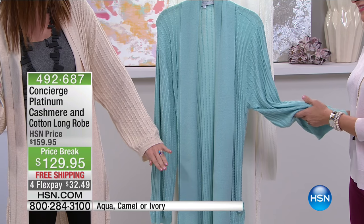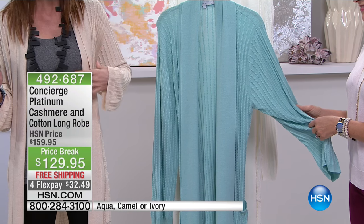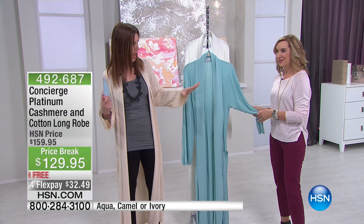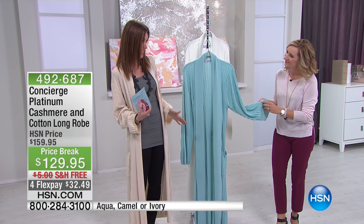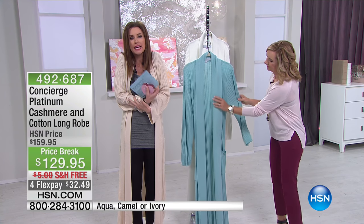I am going to wear this, especially in this color — this is the camel — as a duster sweater. How beautiful is this? Because you can wear this out, and of course you can wear this in. You just want to luxuriate in it.